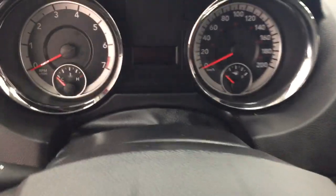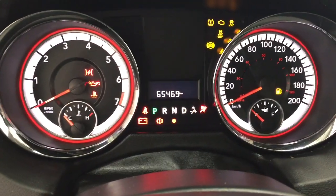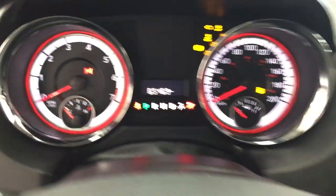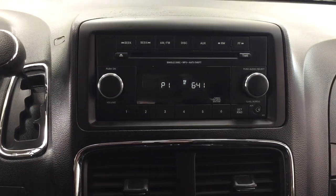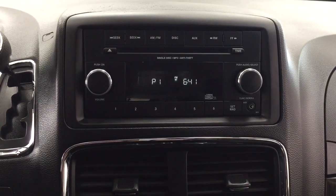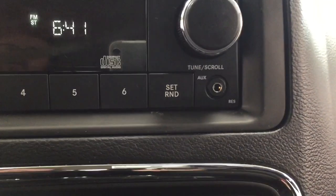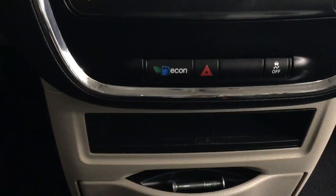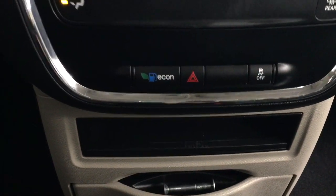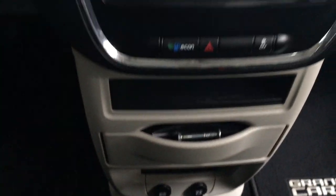I'm just going to show you the exact kilometers that are on here currently. Taking a closer look at the center dash and display, you have a couple of different features which include your AM, FM, CD player. You'll find your auxiliary input just located on the side. Temperature control is located down below with your eco on and your hazard lights with your traction control on and off. You'll find some power outlets just located at the very bottom.